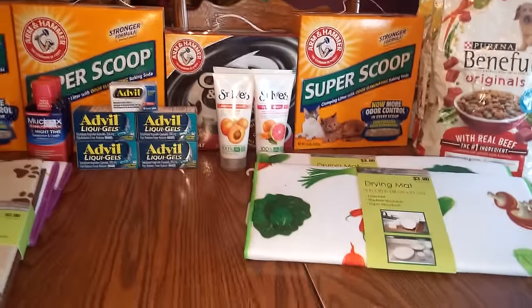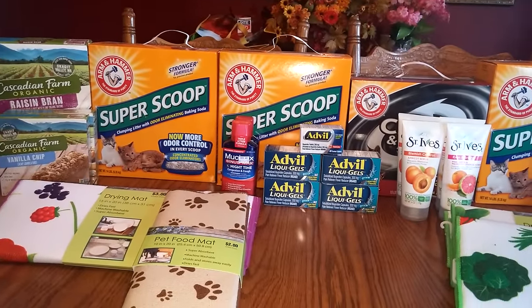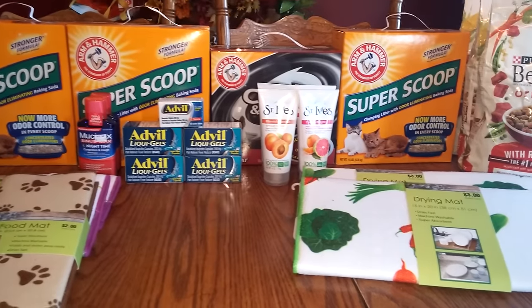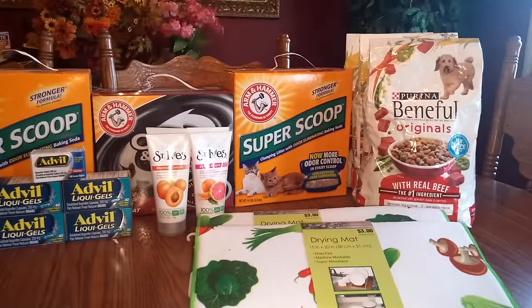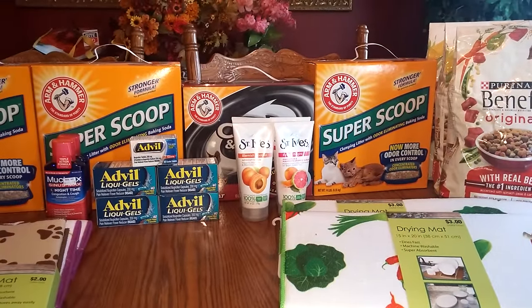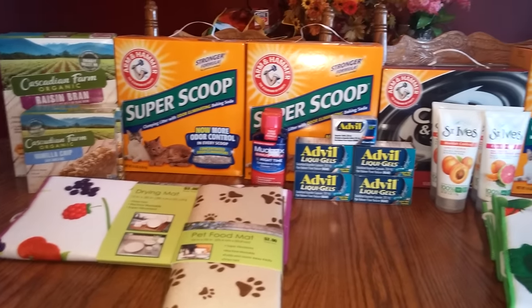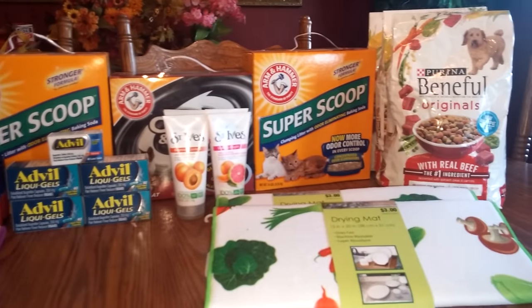Not a lot going on — kind of a lot of mix and matching this week because there's not really anything that sticks out. This week we did not have inserts in the Sunday paper, so it's actually a nice quiet time to go through your books or your inserts and start getting rid of things that are expired.